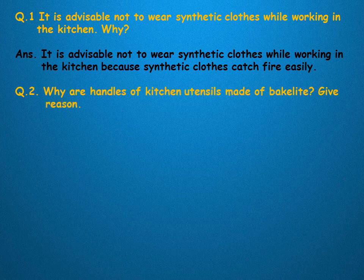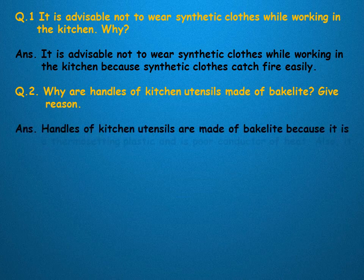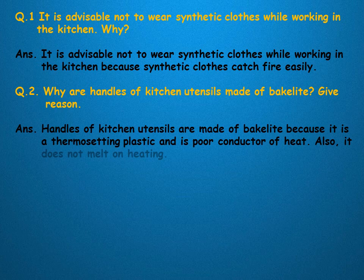Why are handles of kitchen utensils made of bakelite? Give reason. Handles of kitchen utensils are made of bakelite because it is a thermosetting plastic and is a poor conductor of heat. Also, it does not melt on heating.